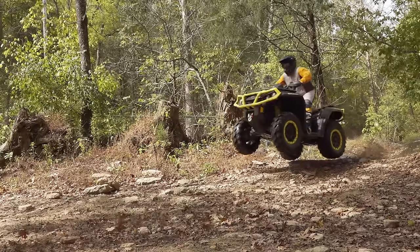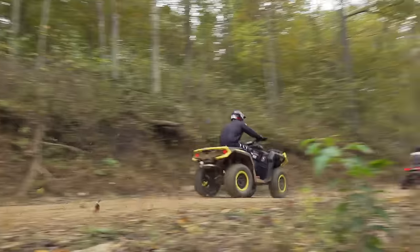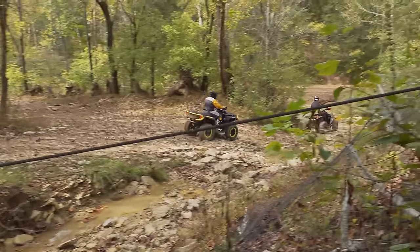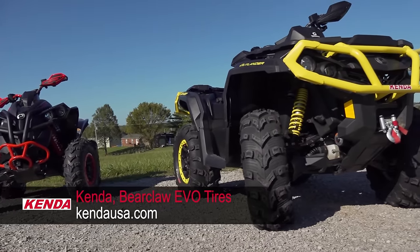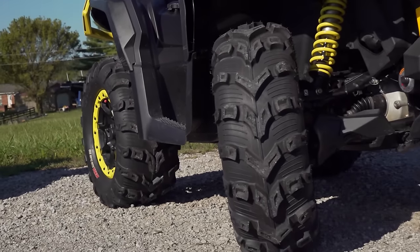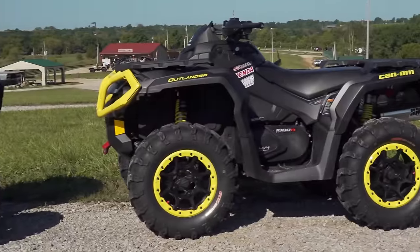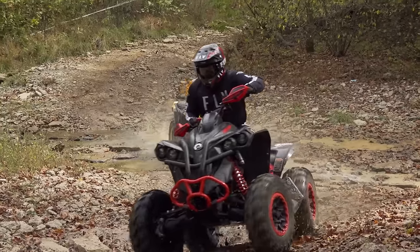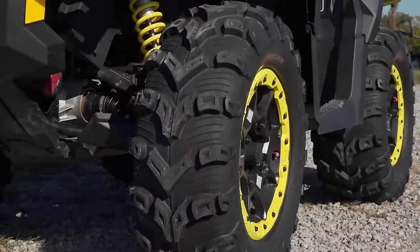Both ATVs also come outfitted with great-looking cast aluminum beadlock wheels. The Renegade uses race-appropriate 12-inch wheels while the Outlander uses slightly larger 14-inch wheels. If you want to learn about all the detailed specs and performance of both of these ATVs, check out their individual reviews right here on ATV On Demand. To even the performance playing field, we outfitted both machines with a fresh set of Kenda Bearclaw Evo tires. Bearclaw Evos were developed with a priority on keeping weight down without sacrificing durability, making them ideal for 4x4 ATV applications, with a directional design that maximizes steering accuracy. We went with 25-inch Evos on the Renegade and 26-inch Evos on the Outlander.